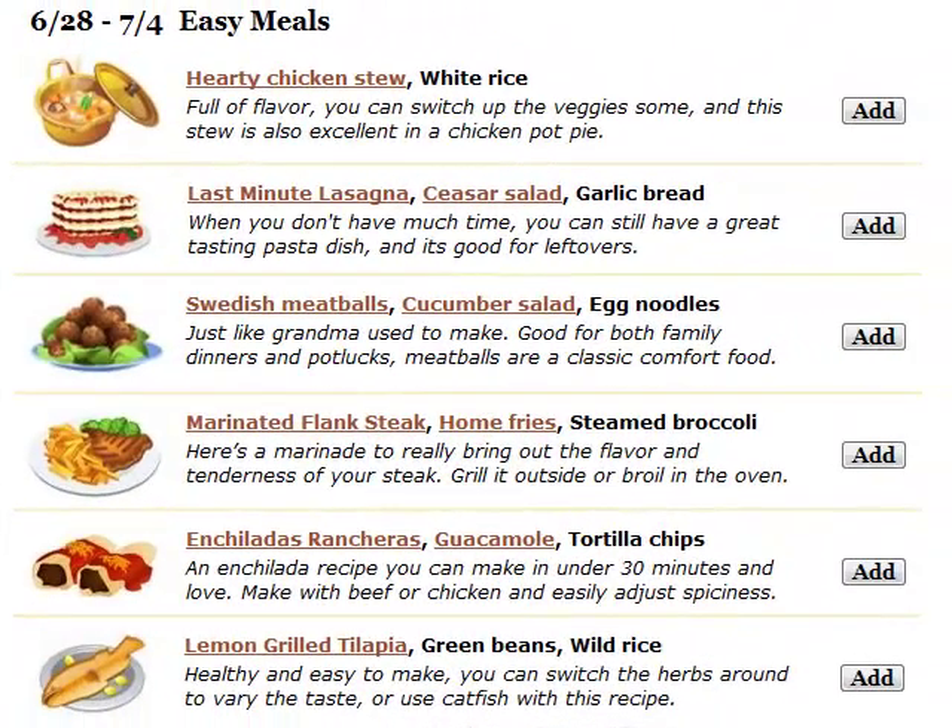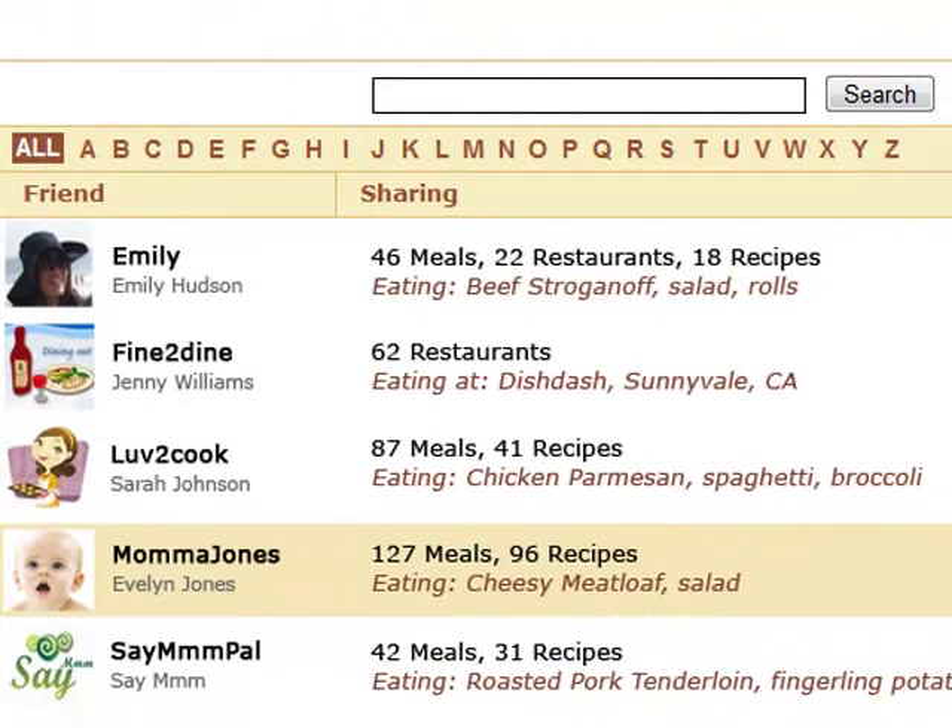There are new ideas each week that you can click to add to your plan and your recipes, and personalize as you like. You can even exchange recipes privately with friends and family.